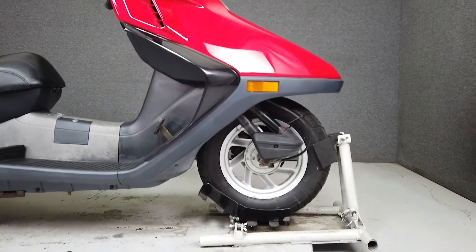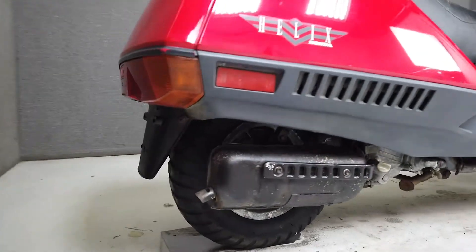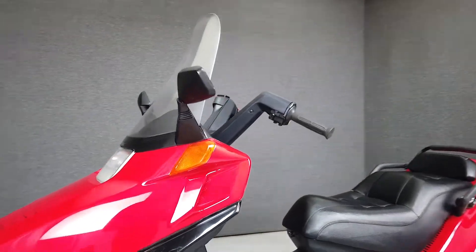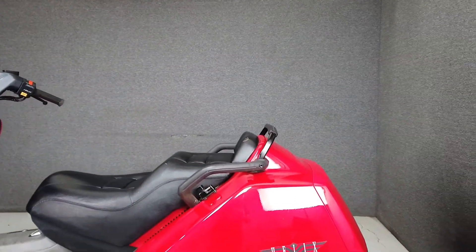It's powered by a single cylinder, 244 cc engine paired to an automatic transmission. With a 3.2 gallon fuel tank, storage space, and a large windshield, this would be an easy vehicle to ride all day. A top speed of roughly 65 miles per hour allows it to keep up with traffic and sips gas.